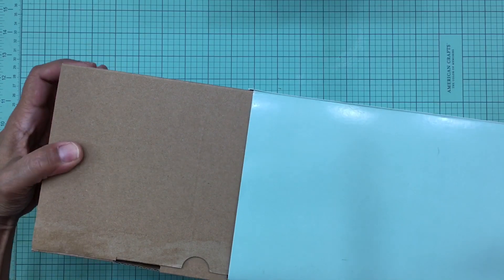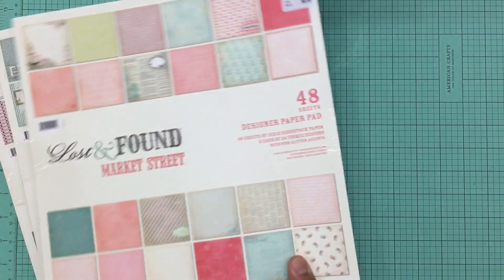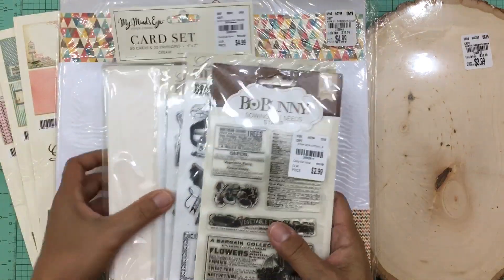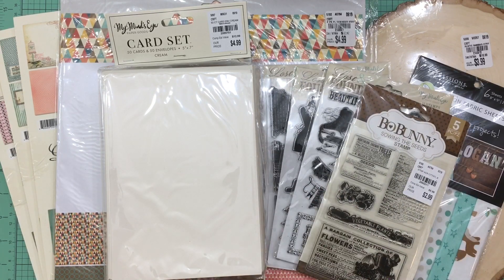I'm going to go ahead and wrap up. I wanted to lay out all the paper pads one more time so you can see everything. I'm glad I did this haul before I started digging into all of these fun pieces. I hope you guys enjoyed this mini haul, and I hope you're all having a wonderful week. Thanks for stopping by — I'll see you all soon, bye bye!